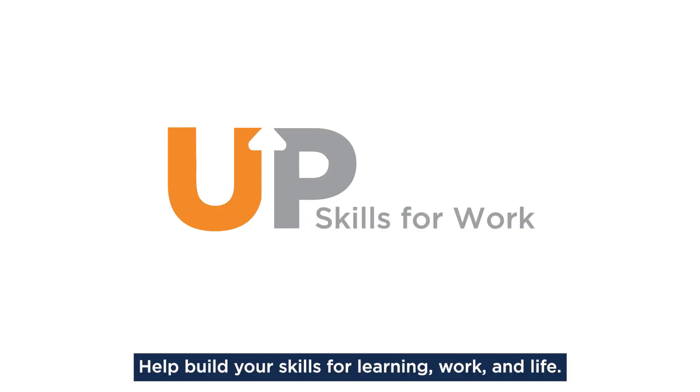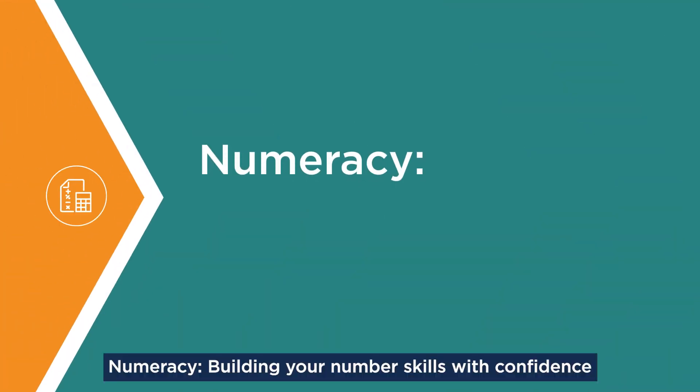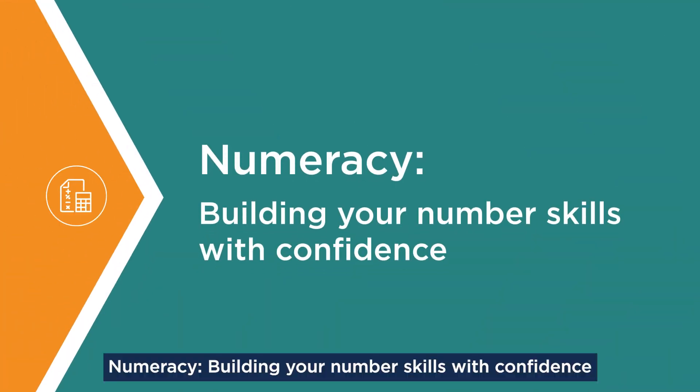Welcome to UpSkills for Work. Help build your skills for learning, work, and life. Numeracy: building your number skills with confidence.